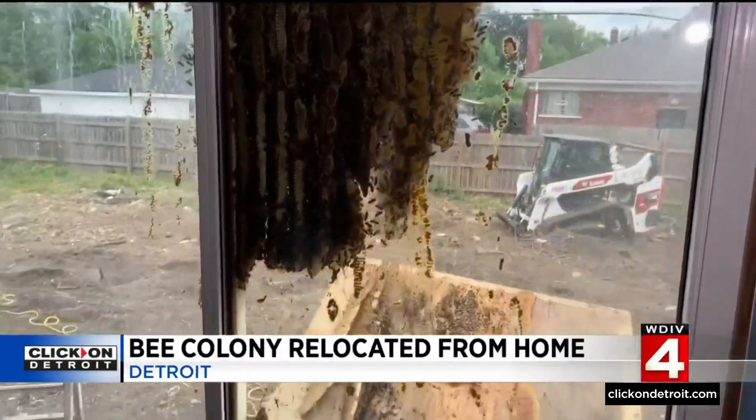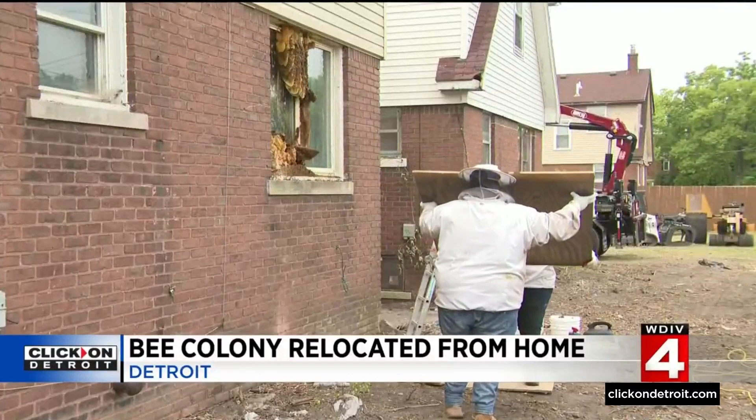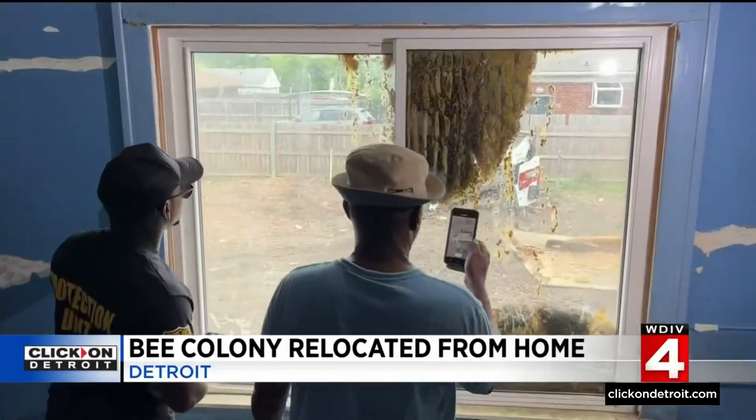So the bees' important work can continue. It's definitely important because they're responsible for three-fourths of the food that we eat today.